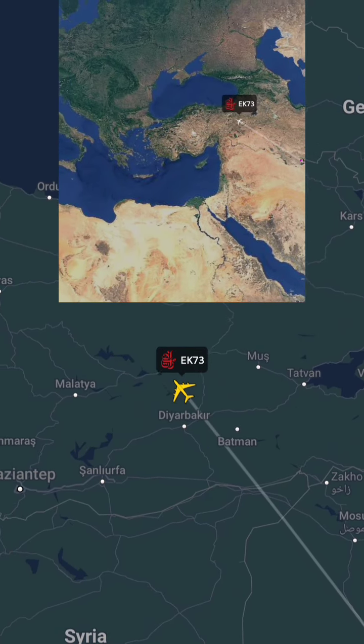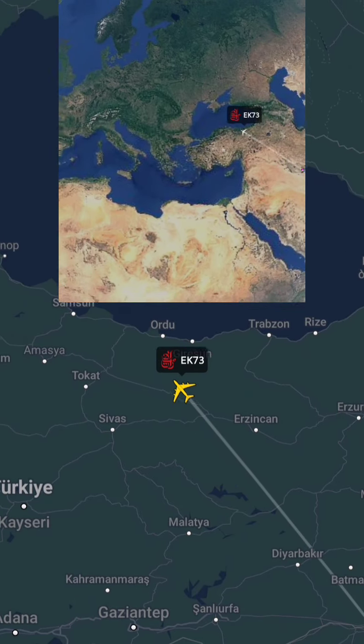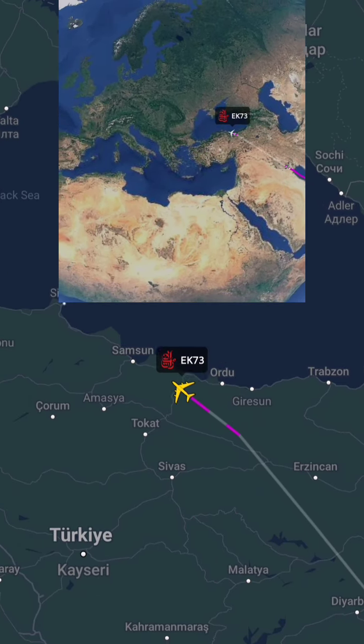Emirates' modern aircraft, the Airbus A380, offers unparalleled comfort and technology, ensuring a smooth and enjoyable journey.